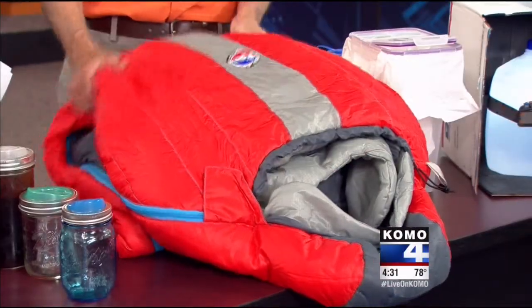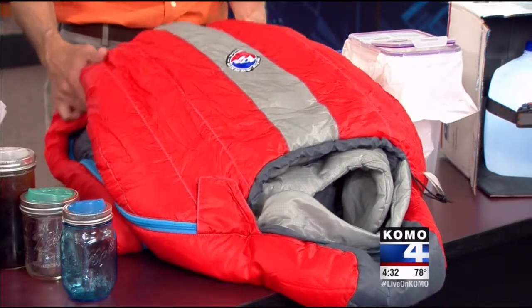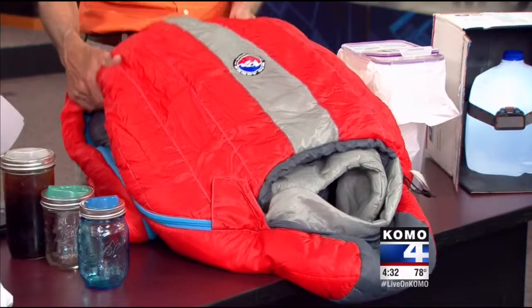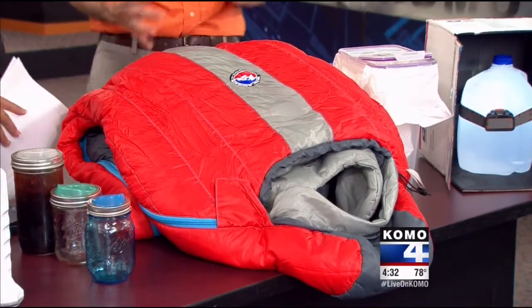Look for recycled materials. This is a company called Big Agnes in Colorado — they make high-end sleeping bags, and this one and many of theirs have a lot of recycled content. So you can look for products with recycled material.